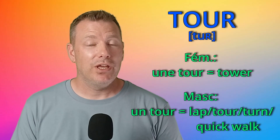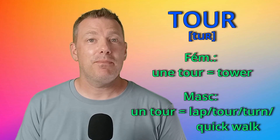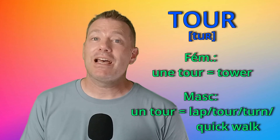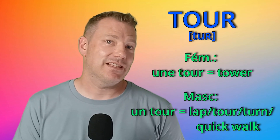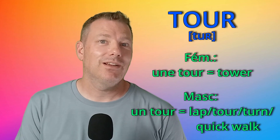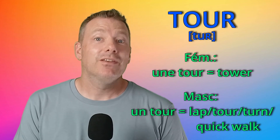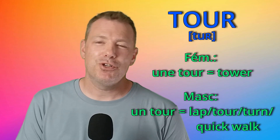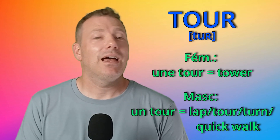The first noun is 'tour' and I'm sure you know la tour Eiffel. It's feminine — une tour is a tower. But un tour can be a lap: 'La course fait cinquante tours.' It can be a tour, like le Tour de France, for example. A turn — 'c'est mon tour' — or also a quick walk: 'Je vais faire un tour.' So: une tour, un tour.